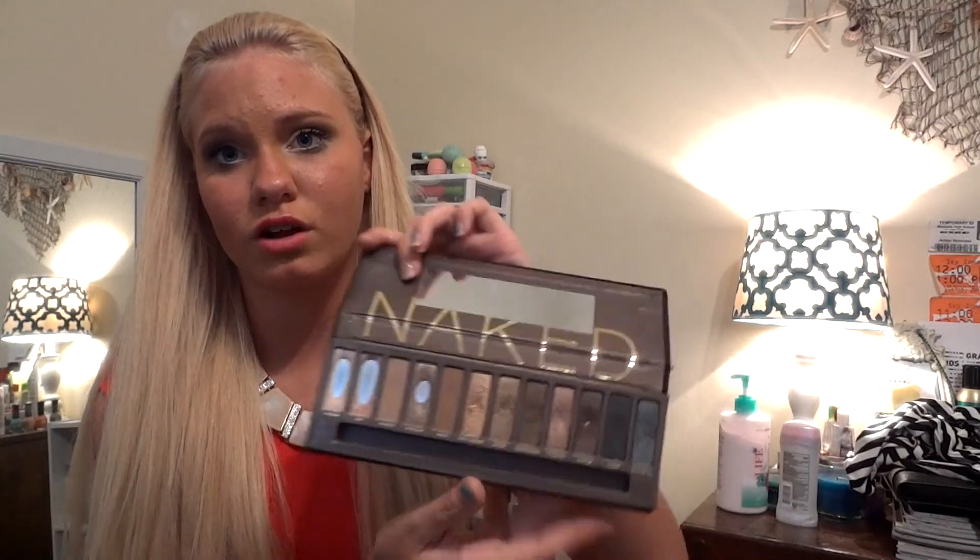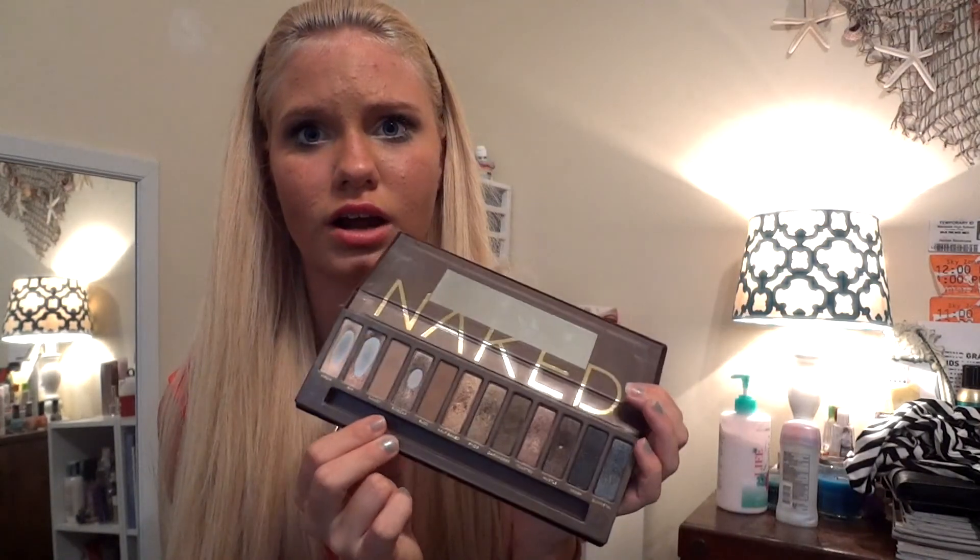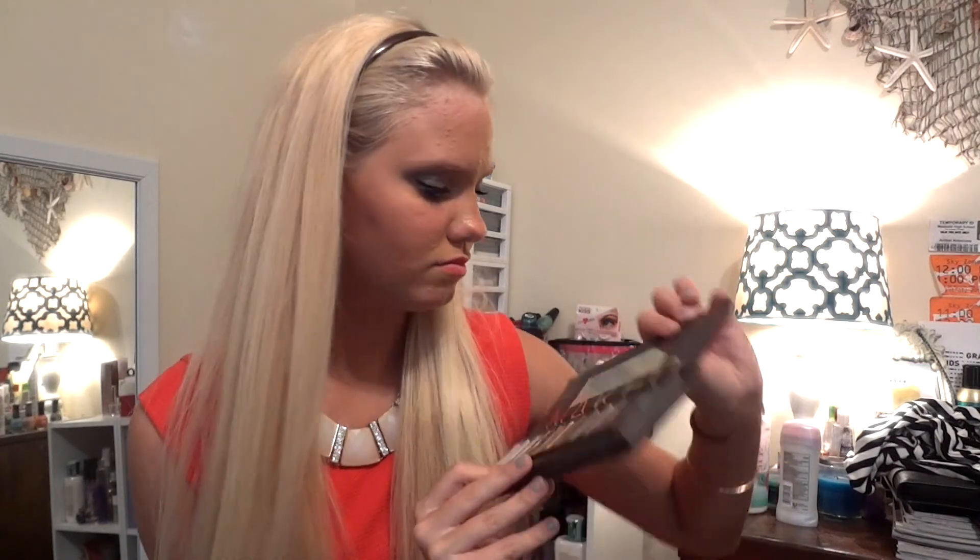My eye makeup style hasn't really changed since eighth grade — just the base colors shift. My top favorites in this palette: I've hit pan on Tan. The colors I use are Virgin and Sin as my all-over lid color. I use Naked and Buck in my crease — I've recently started using those for a more natural look. Then Sidecar on the outer part, and Hustle and Gunmetal also for the outer part. Today I used all of them for a lighter smoky eye.